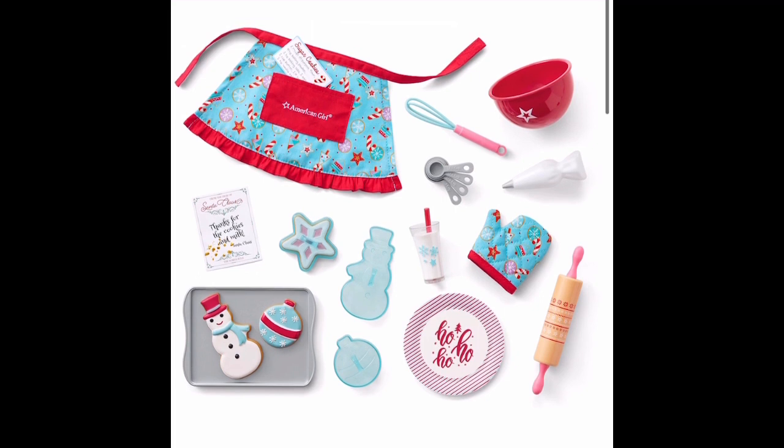Wow, these items look pretty cool. I really like the ho-ho-ho plate and the rolling pin. I think the cookies are reused from Marielle's cooking set. And after you're done with the advent calendar, you can use the box as a fireplace. I think it's a really good addition.